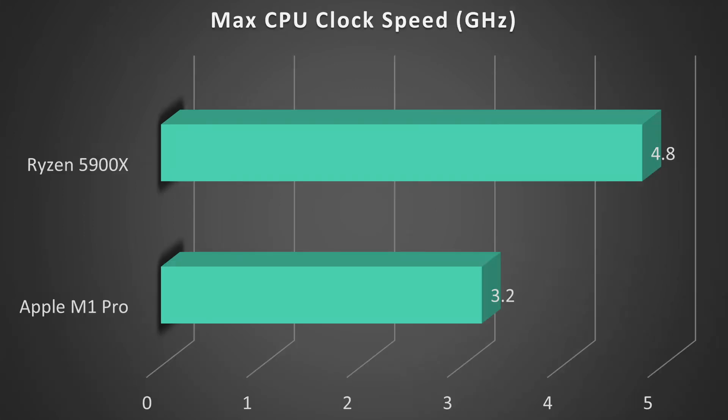In terms of clock speeds, the Ryzen has a massive 50% advantage here, with it being able to boost up to 4.8 GHz whereas the M1 Pro has a max clock speed of 3.2 GHz. So the Ryzen has a big advantage in terms of both clock speed and cores, so I would expect the Ryzen to be faster in every way.